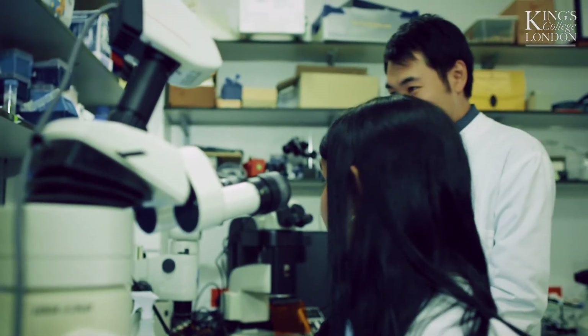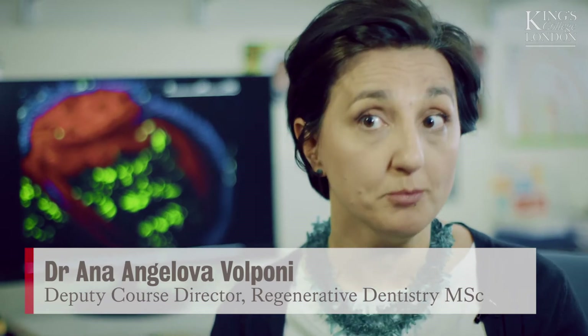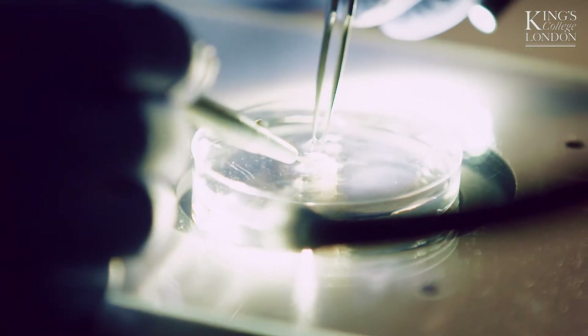The MSc in regenerative dentistry is a truly unique programme — a one-year non-clinical programme which consists of four modules. We start off by learning the key concepts and the basics right at the very beginning. When we enter the lab we're taught basics about bench work, for instance how to work with certain microscopes, how to do dissections, how to culture different organs, and then we get on to doing our project work.